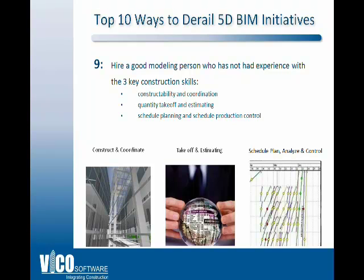Number 9: hiring a good modeling person who has not had experience with key skill sets. The three skill sets most often used in 5D BIM are: first, someone who deeply understands constructability and coordination — they work with subs, know how to read drawings, and are comfortable with a model. Second, quantity takeoff, quantity surveys, and estimates or cost plans — someone who understands classification systems, knows how the company estimates by stage, and understands that an estimate is a living document.